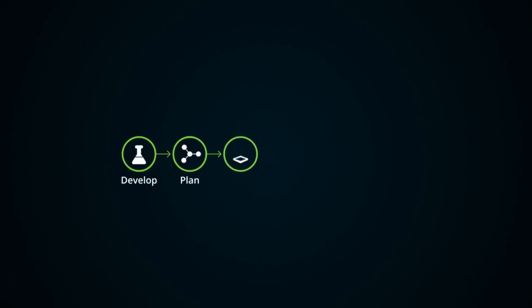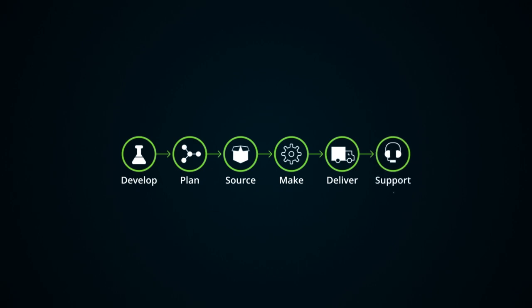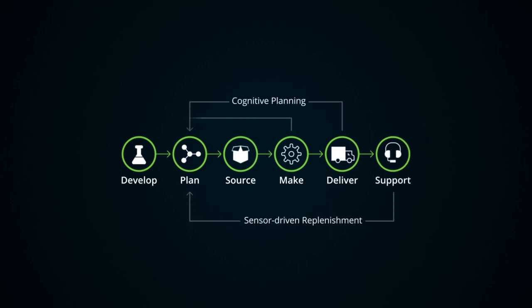Many of today's leading businesses understand that developing new products is increasingly complex. They recognize the need to leverage digital technology to innovate, collaborate, and launch new products.